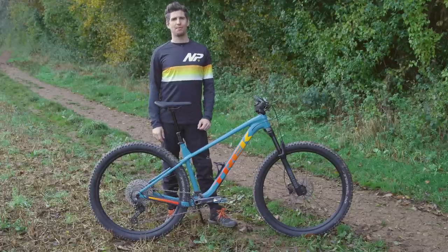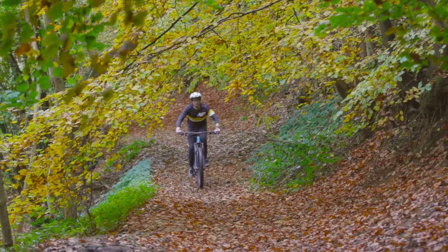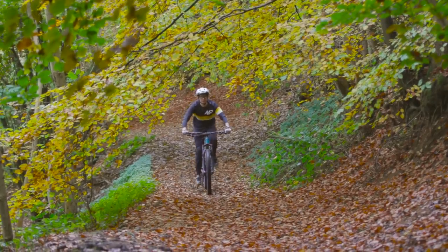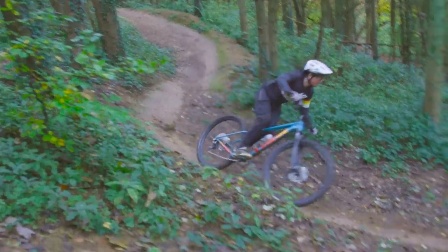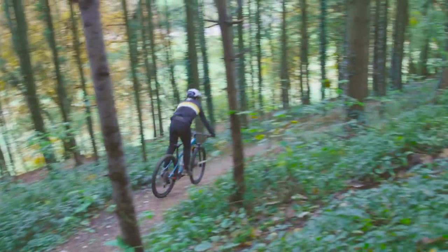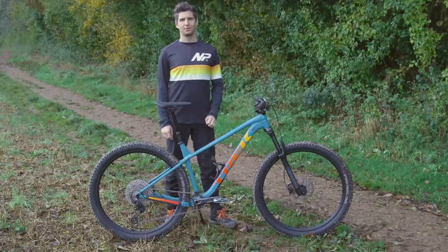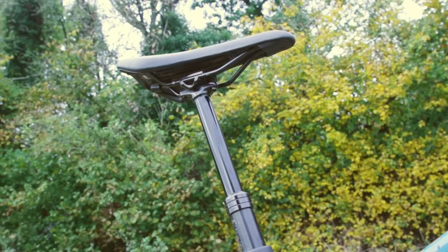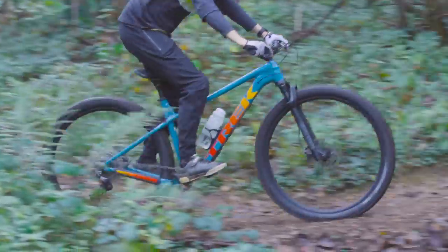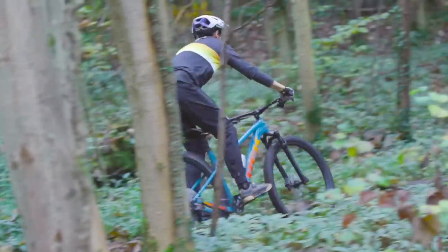I had zero complaints about Shimano's 1x12 Deore drivetrain — it worked with the feeling of more expensive parts, with ample gear range and crisp shifting. I wasn't too impressed with the TransX dropper post, which had a little more friction than other cheaper posts I've used; it got the job done but isn't as refined. The brakes were adequate for mellow trails but became overwhelmed on steeper sections and in wet conditions.